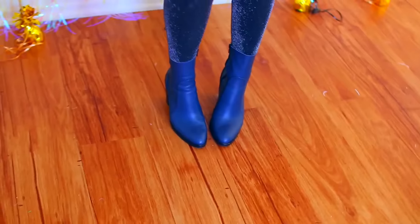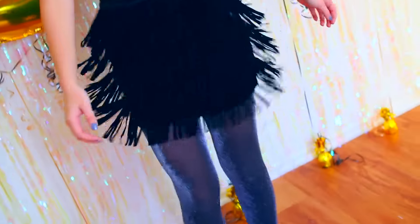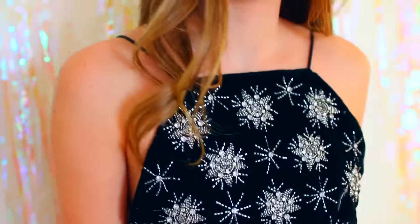For the first outfit idea, I'm wearing this high-necked black crop top with little crystal snowflake-looking things on it, my fringe black skirt from H&M — which was super cheap — glittery tights, which I'm obsessed with, and blue booties.